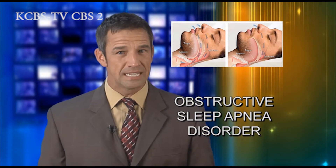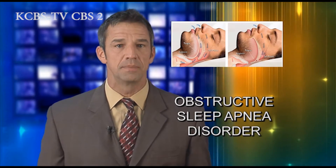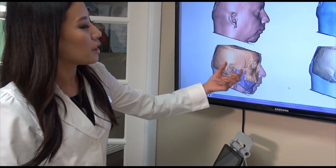Sleep apnea causes a temporary pause in breathing while you sleep, but diagnosing and treatment may be simpler than you think.